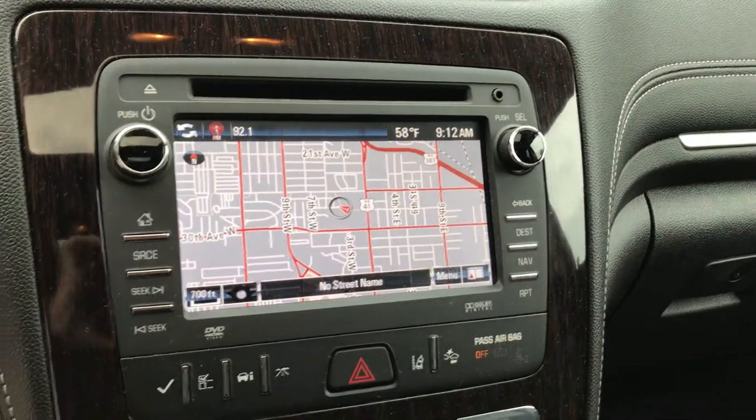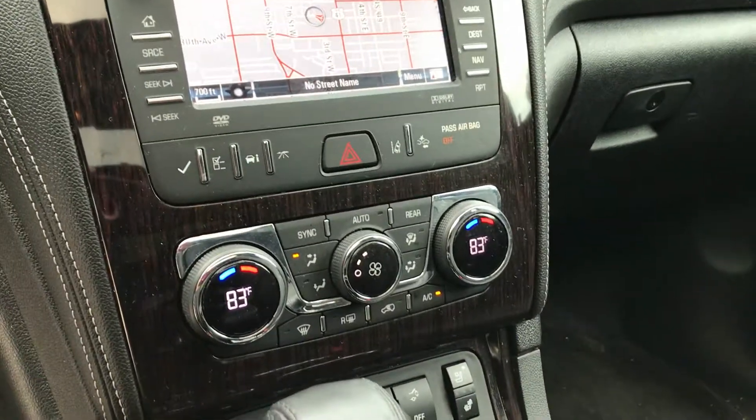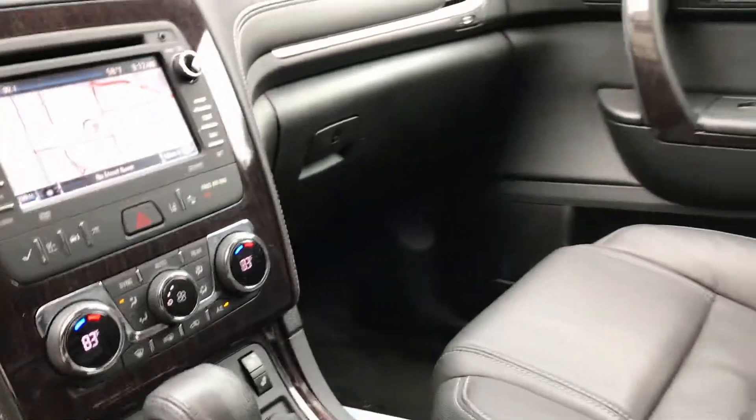It does have navigation, and it has heated and ventilated seats. It also has the sunroof in the front and a skylight in the back. Black leather interior.